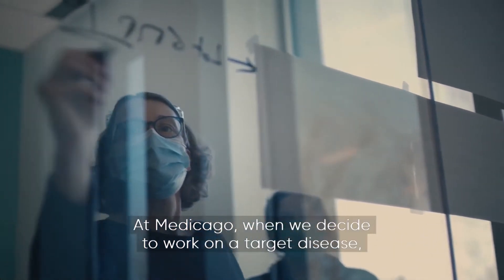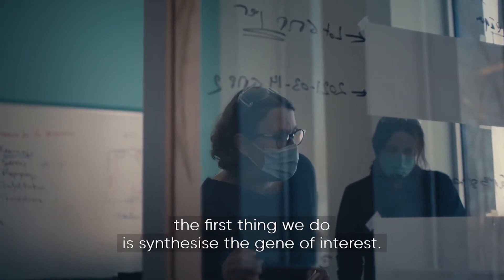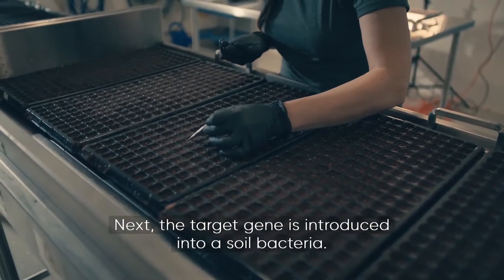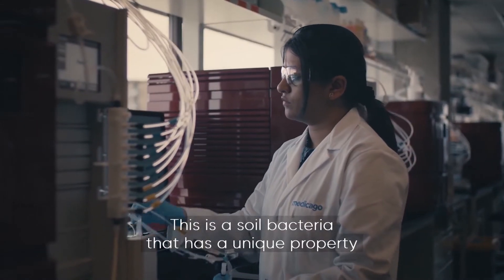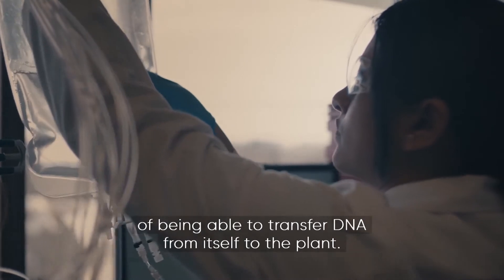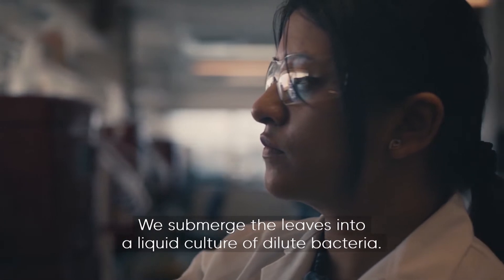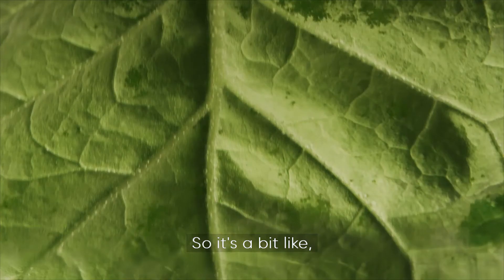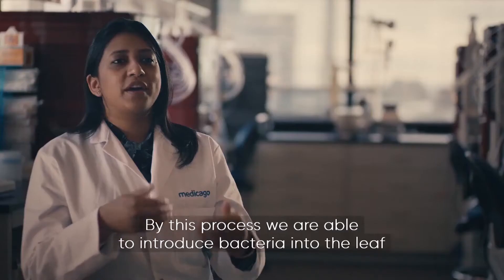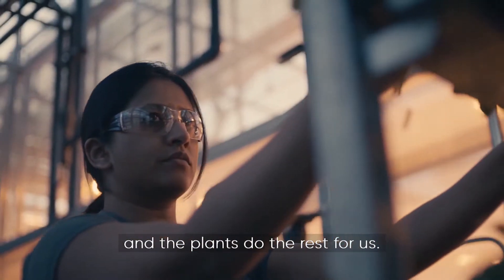At Medicago, when we decide to work on a target disease, the first thing we do is synthesize the gene of interest. Next, the target gene is introduced into a soil bacteria — a soil bacteria that has a unique property of being able to transfer DNA from itself to the plant. We submerge the leaves into a liquid culture of dilute bacteria, then we apply vacuum. It's a bit like squeezing a sponge into a bucket of water and letting go. By this process, we are able to introduce bacteria into the leaf, and the plants do the rest for us.